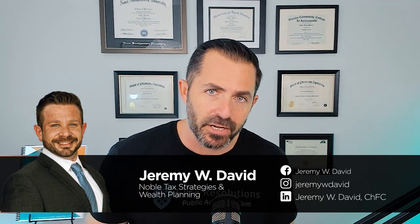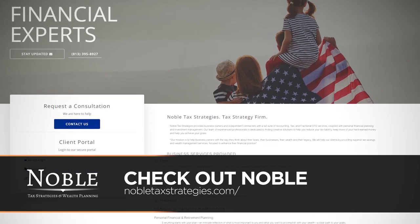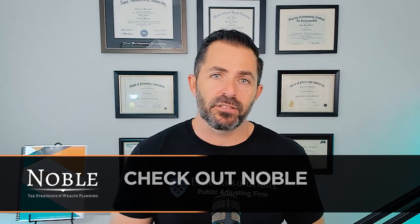I had been looking for an accountant for years and was unable to find anybody I liked. Jeremy David at Noble Wealth has been a godsend to me, my family, and my company. We have saved so much money in taxes. You need to call Jeremy at Noble Wealth and get yourself the right accountant — especially if you're self-employed and having it all go to the IRS. They will help you tremendously with the entire accounting process and your tax situation from A to Z.